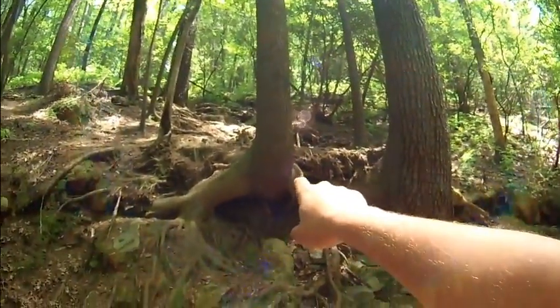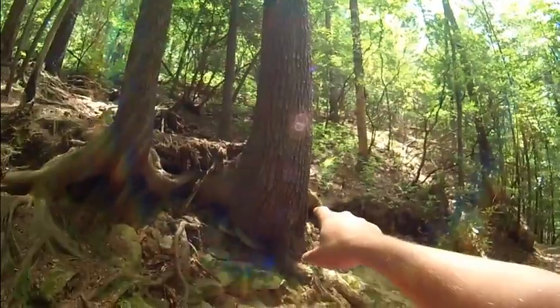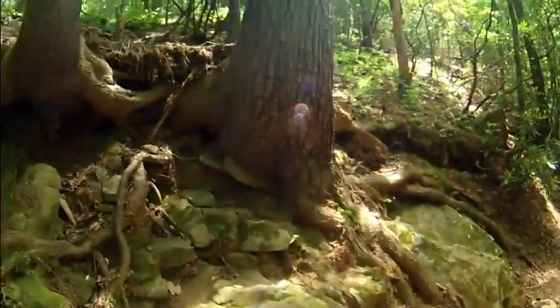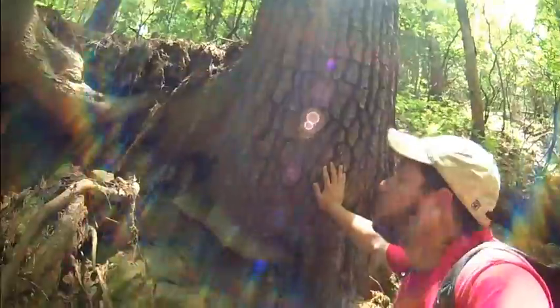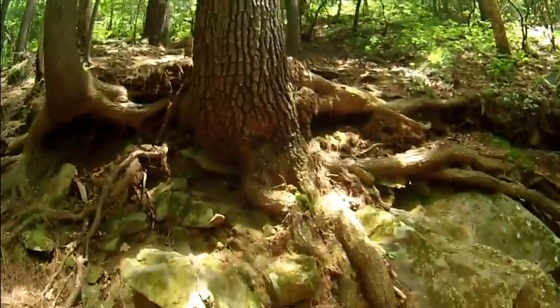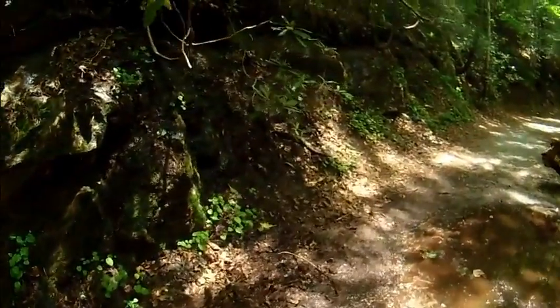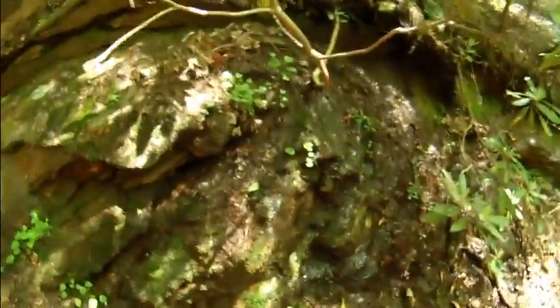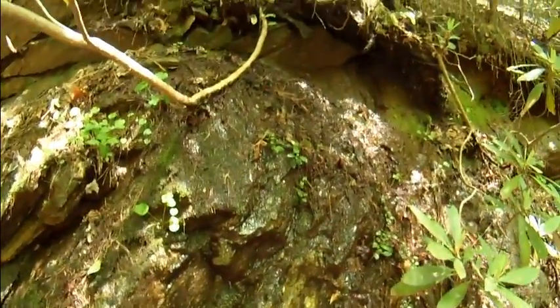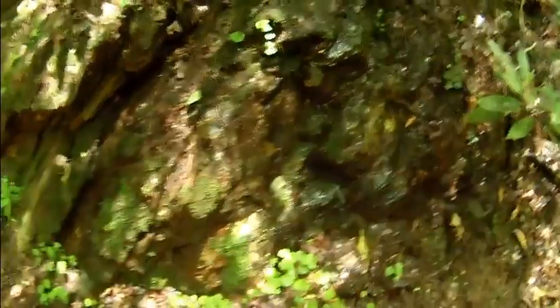There's an Eastern Hemlock right here and a white pine right here — really big, honking trees — to give you an idea of the size of these things. Really cool stuff. We've got a little bit of a seep, some water coming out from the rocks, coming down out of the rocks and out of the ground, hitting the rock and going through the soil. Got a lot of mosses coming out.